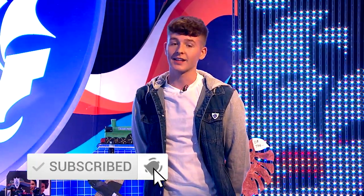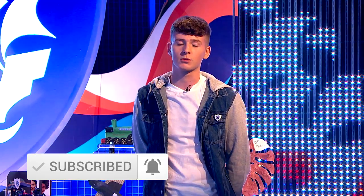Hey guys, it's Adam. Make sure you subscribe to the Blue Peter channel, like this video, check out our playlists, and if you want to watch more Blue Peter content then head over to the BBC iPlayer.